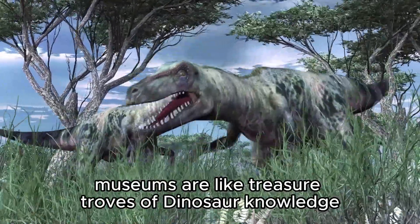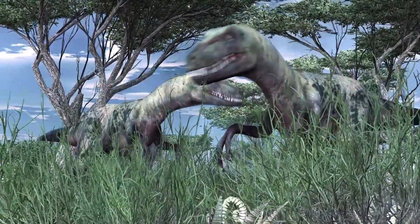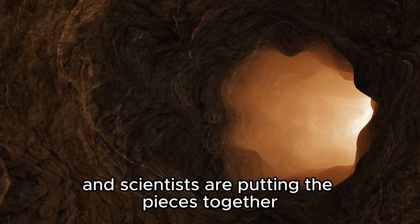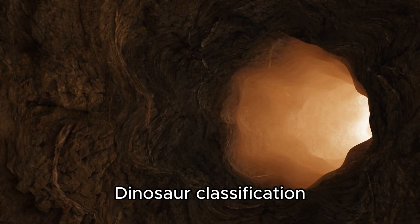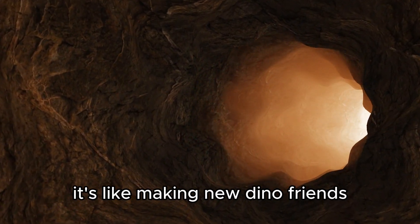Museums are like treasure troves of dinosaur knowledge. They display real dinosaur bones so everyone can learn about these amazing creatures. So the next time you visit a museum, remember that you're seeing the remains of dinosaurs that lived a long, long time ago. To sum it up, dinosaurs are like a big puzzle, and scientists are putting the pieces together to understand them better. Dinosaur classification helps us talk about these incredible creatures and learn about their lives. It's like making new dino friends.